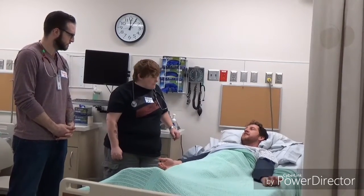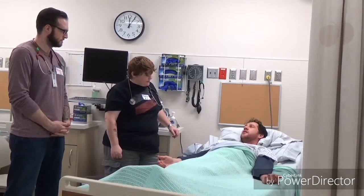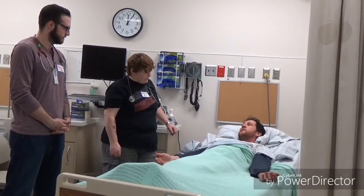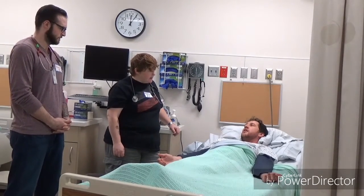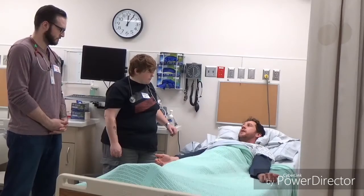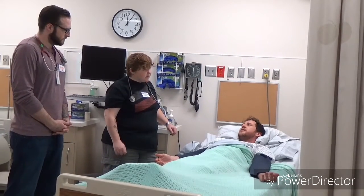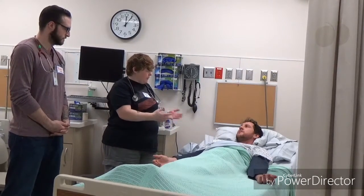So if I'm understanding this correctly, the spinal shock has to do more with being in a temporary state where things just aren't communicating in my body really well, and I can't really move at all — and that may change as time goes on. Correct. But the autonomic dysreflexia, that's sort of like an ongoing thing. It is an ongoing thing. And because you're tetraplegic, you will be at risk for that.